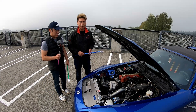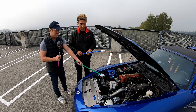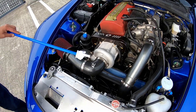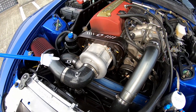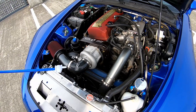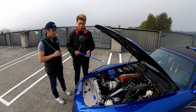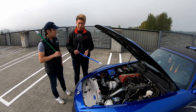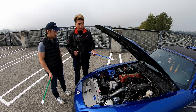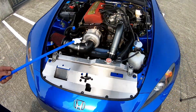We're here with the hood open to check out the motor. So the supercharger bolts on to the stock engine. The car has 400 wheel horsepower with about 290 foot-pounds of torque. It's an F22 — a 2.2 liter engine — which is a little bit different than the AP1. The AP1 is 2.0, and this one redlines a little bit lower, around 8,300 RPM.